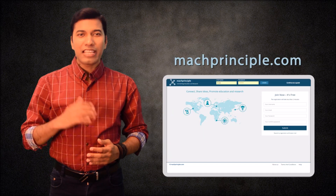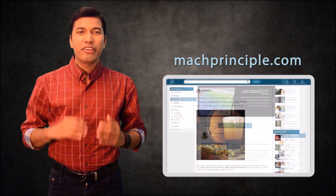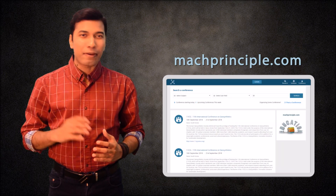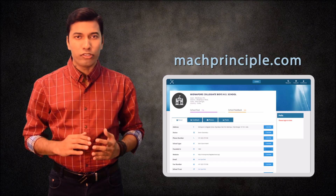I hope you like this video. Please hit the like button, share this video on your social network, and if you have not subscribed to this channel, please do subscribe. There is a new website called macprinciple.com — it's an educational networking website where you can read many interesting science articles, get information about upcoming conferences, and read and write feedback about schools, universities, etc. Log in to macprinciple.com and explore what's in it.